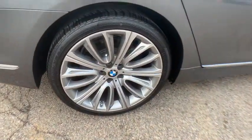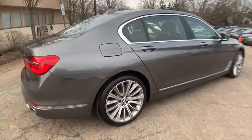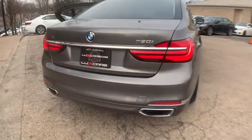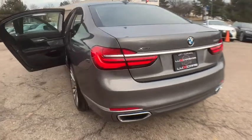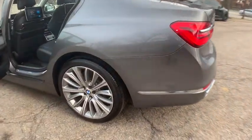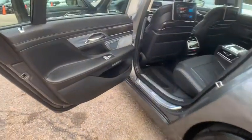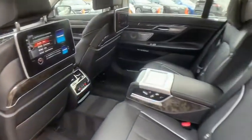Also included: integral active steering, active comfort drive with preview, adaptive cruise control with stop and go, active drive assistant, blind spot and lane departure warning, parking assistant with active park distance control, heated and ventilated massaging front seats, power adjustable comfort massaging heated and ventilated rear seats, heated steering wheel, heated armrests, and rear seat entertainment system.